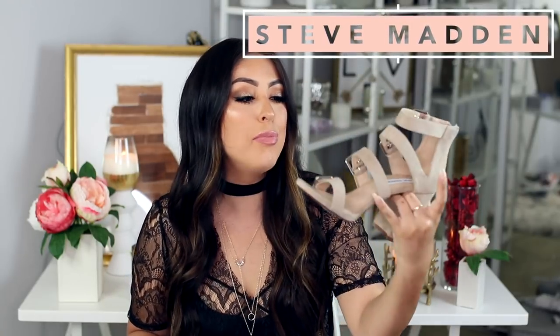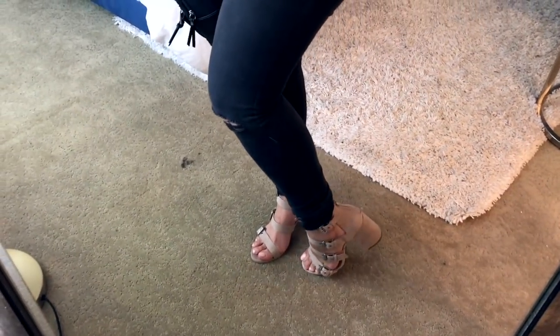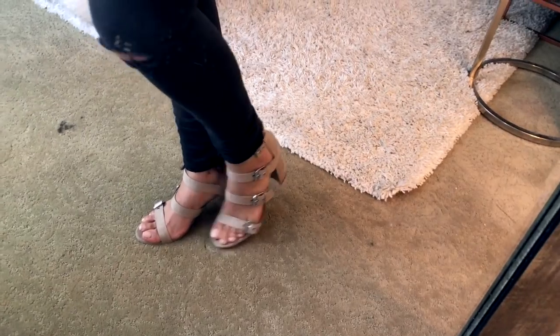Last but not least, I got one thing from Steve Madden — these heels right here. I haven't purchased heels in a little while. I love that it has a chunky heel, I love the buckles — I've been obsessed with buckles — and it's a nude color so they'll go with everything. I thought they were so pretty. I feel like you can dress these up or down, so I felt like I had to have these.